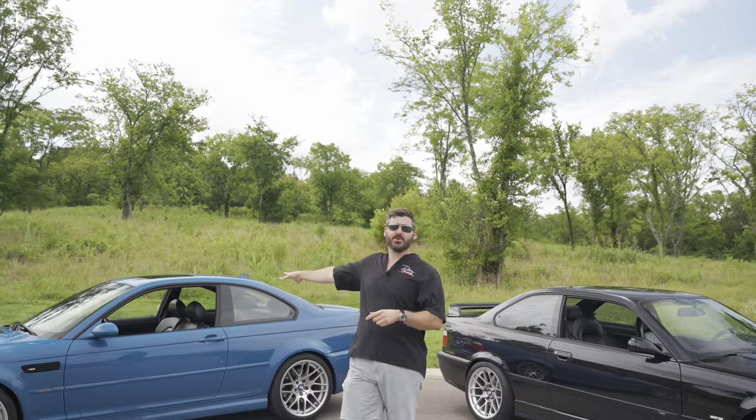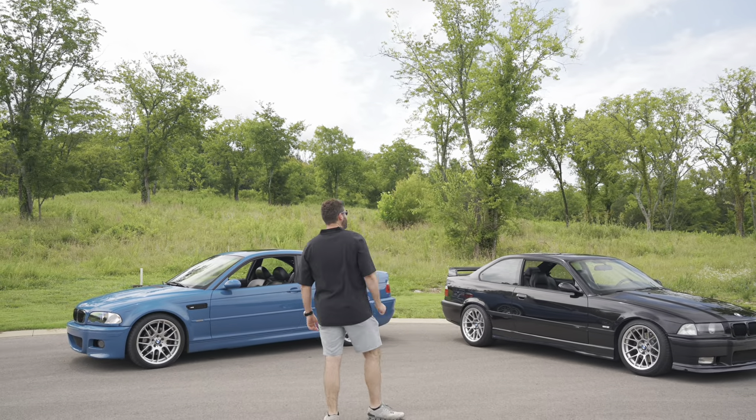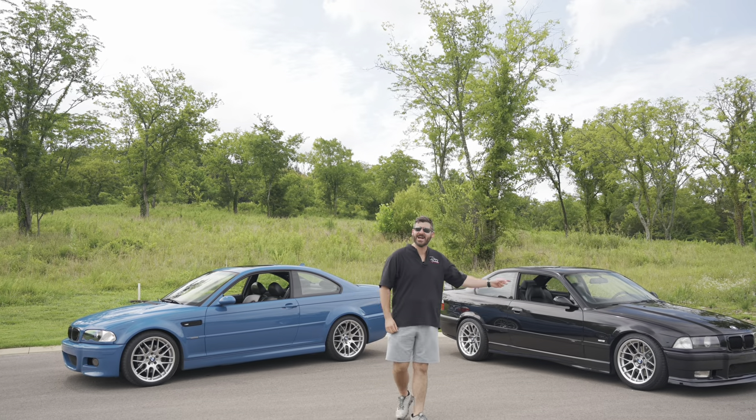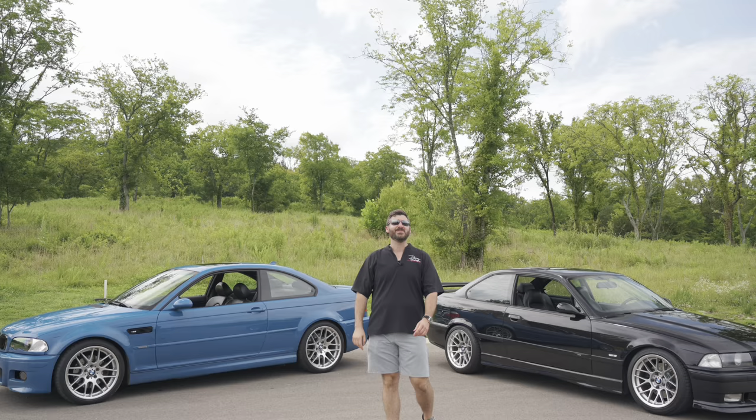What's going on guys? Welcome to Driven Productions. My name's Adam. We are taking it old school today. We've got an incredible Laguna Seca Blue E46 M3 and the incredible E36 M3 from 1999 and 2004. Brian, roll that front montage and let's get into this one.